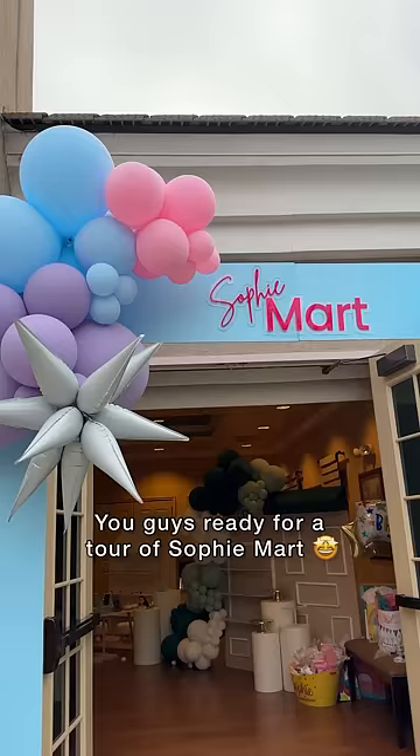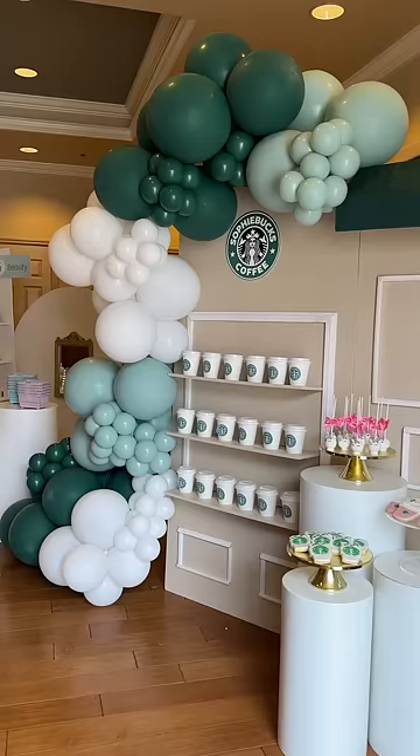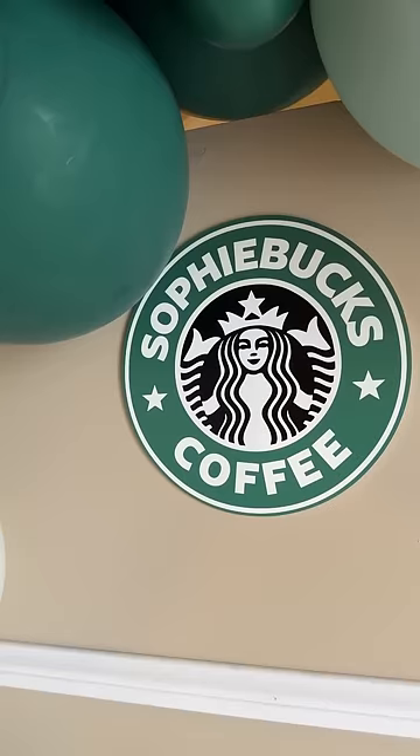You guys ready for a tour of Sophie Mart? This is Sophie Mart — it's my daughter's fifth birthday party. At the entrance, we put a Sophie box. We had little cups, cookies, and unicorn cake pops. I'll share all the details of who did everything in the comments because they all did incredible.